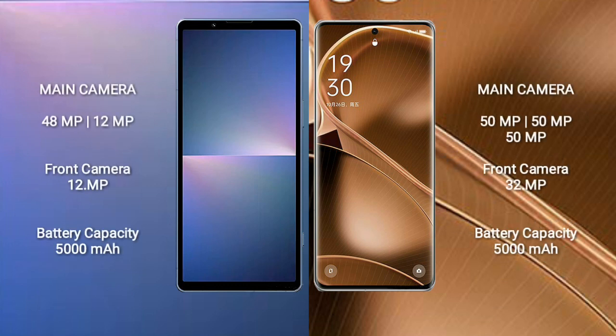The Sony Xperia 5 Mark 5 features a rear dual camera setup with a 48MP plus 12MP configuration and a 12MP front camera. It has a 5000mAh battery with 25W fast charging support. The Oppo Find X6 Pro also has a 5000mAh battery but with 100W fast charging support.